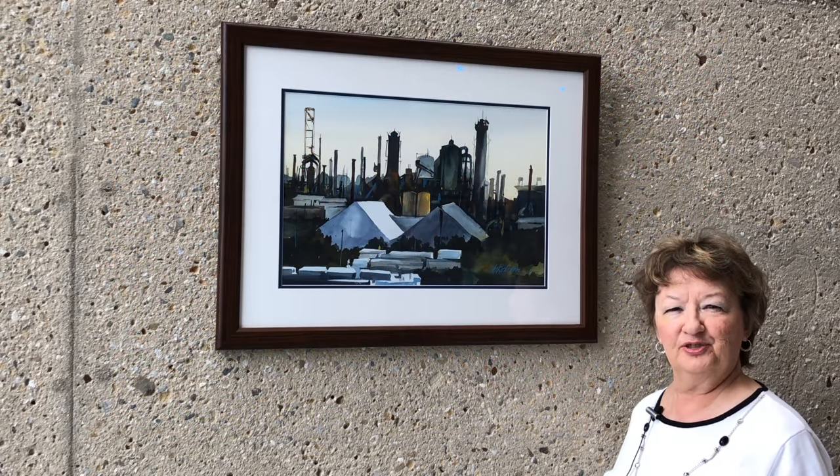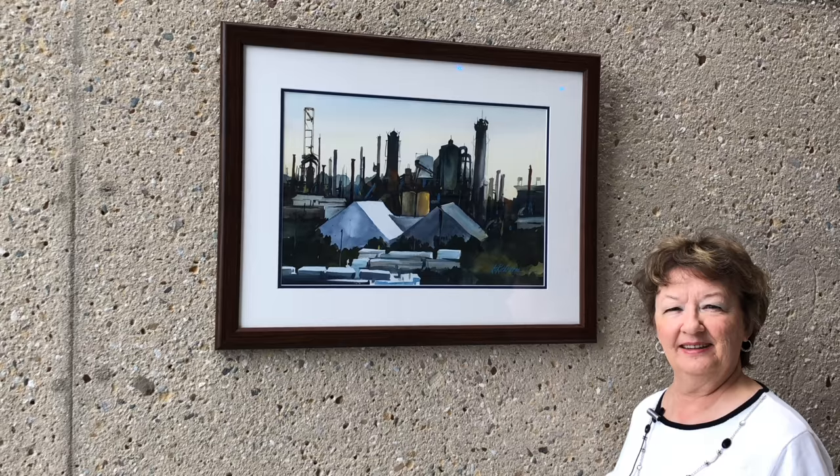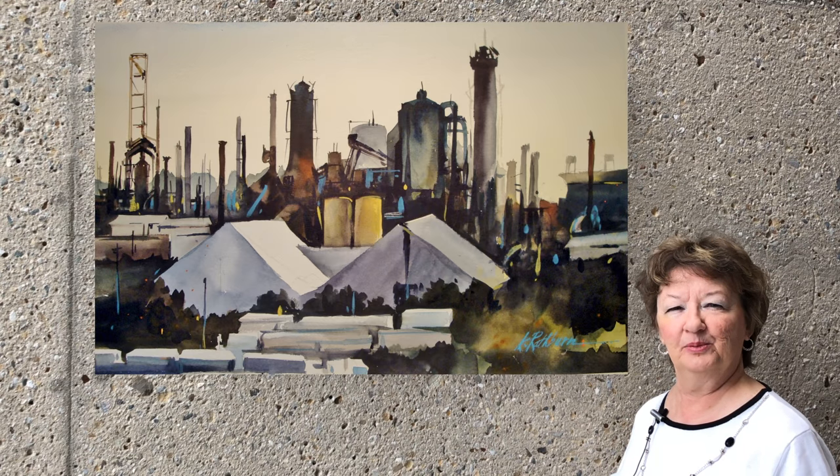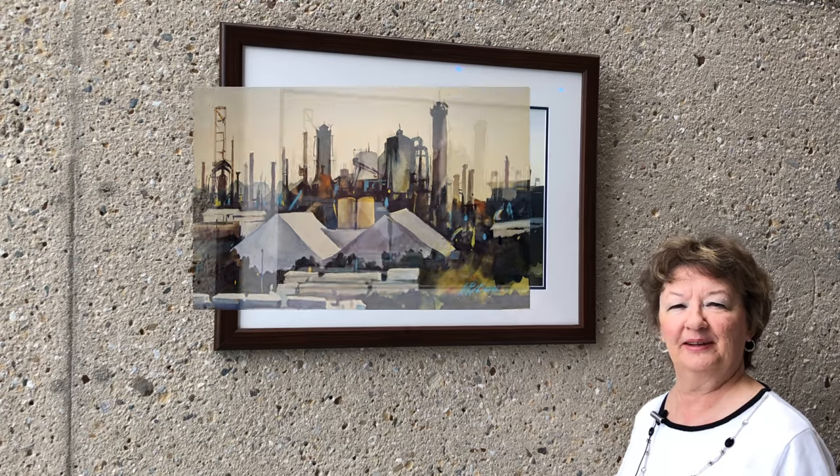I love this industrial painting. It's called Stacked. It caught my eye with all the stacks that you see in the steel mills and around this area, so I had to paint this one.